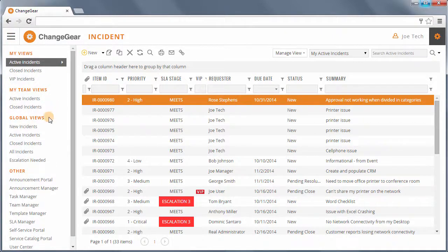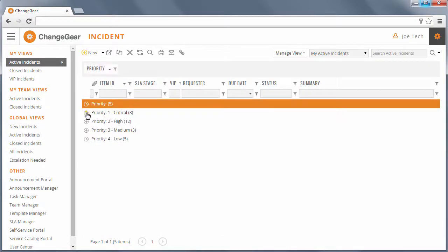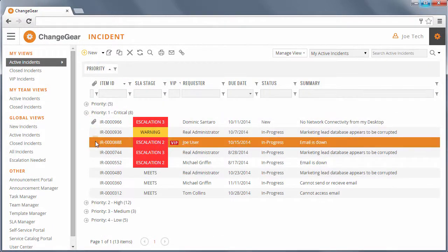With a modern and intuitive user experience, users can choose between global, team-based, or personalized views for working tickets. Personalizing a view is simple in ChangeGear. Utilizing the process hub's grid controls, users can also save that view or export it for a quick ad hoc report.